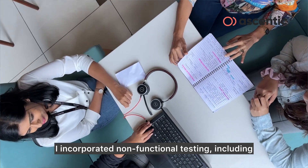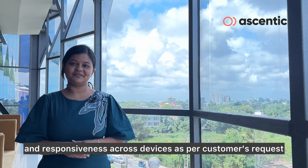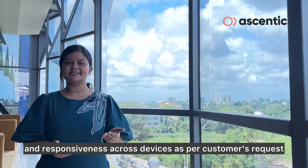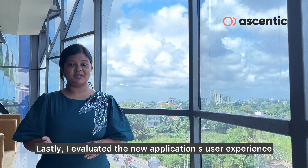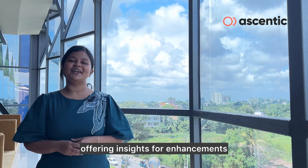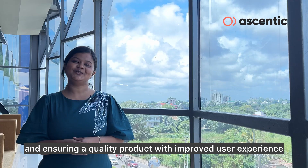I incorporated non-functional testing including UI, browser compatibility, and responsiveness across devices as per the customer's request. Lastly, I evaluated the new application's user experience, offering insights for enhancements and ensuring a quality product with improved user experience.